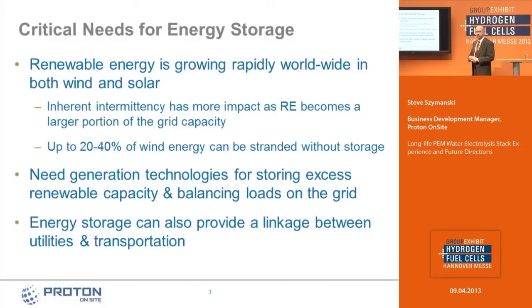The needs for energy storage are pretty well discussed. There's a lot of discussion about why we need energy storage to support renewable energy deployment going on around the world, especially here in Europe where we think a lot of the early adopter markets will be. The inherent intermittency of renewable energy really depends heavily on the availability of large-scale energy storage. We also think energy storage can provide a link between utilities and transportation — Proton has been very active in developing hydrogen infrastructure systems for vehicle fueling.